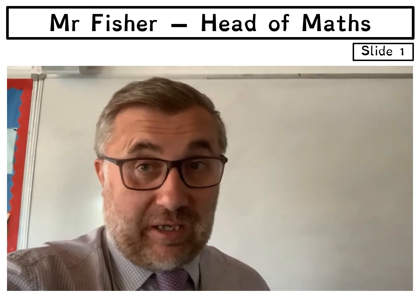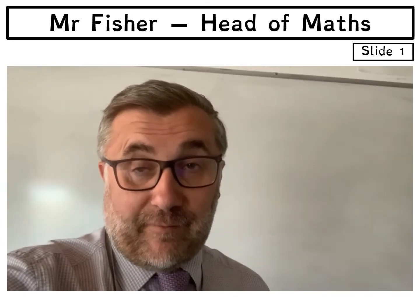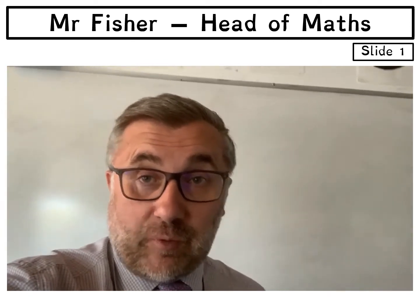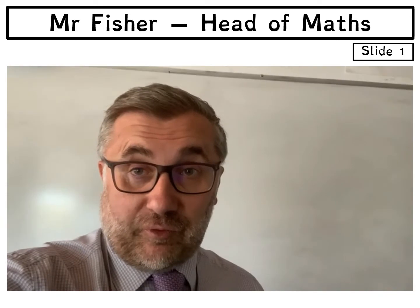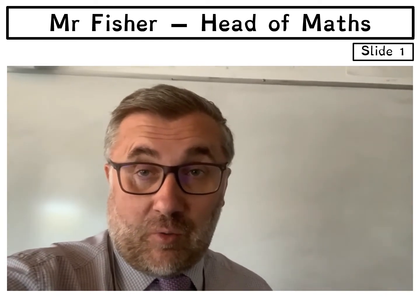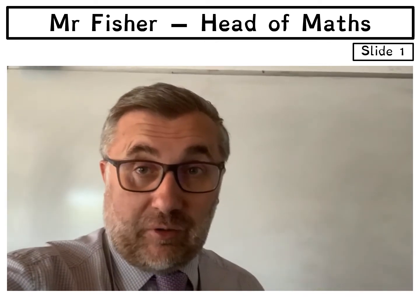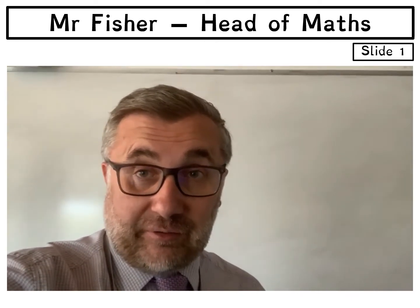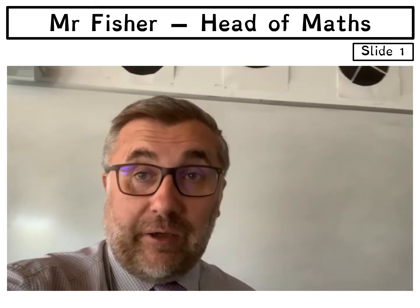Here at the Open Academy in the Maths department we really are focusing on your confidence in mathematics. So please, when you come here in September, don't be afraid at all of the subject of maths. We are going to work with you, support you and help you improve your mathematical skills to help you go on further in your education and in life.